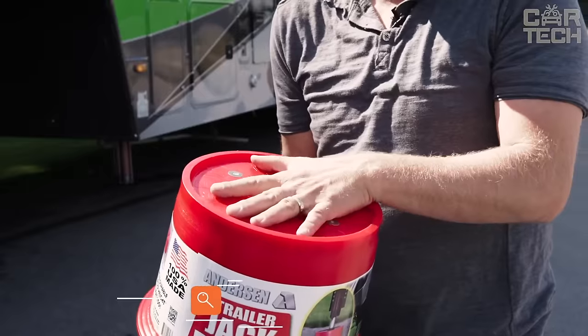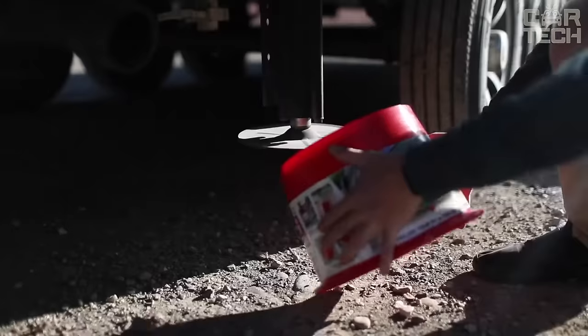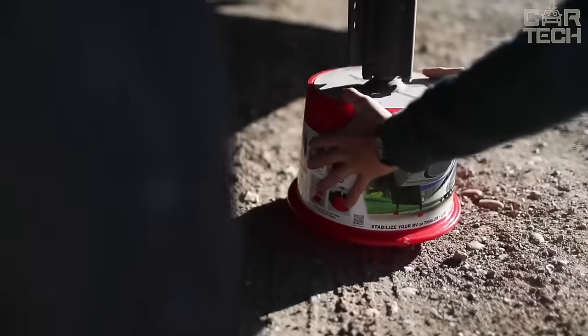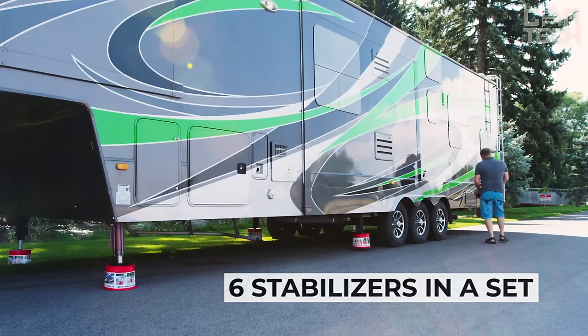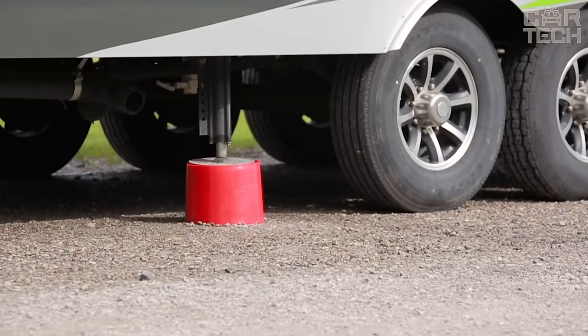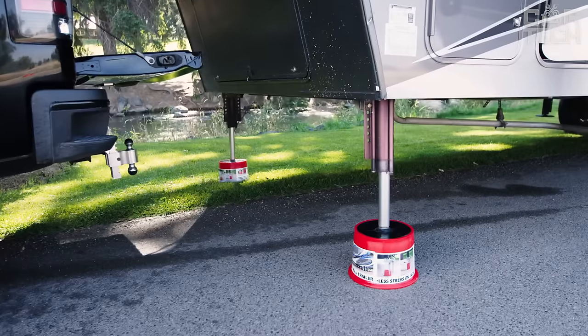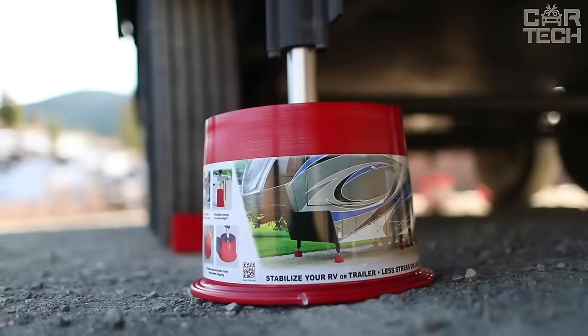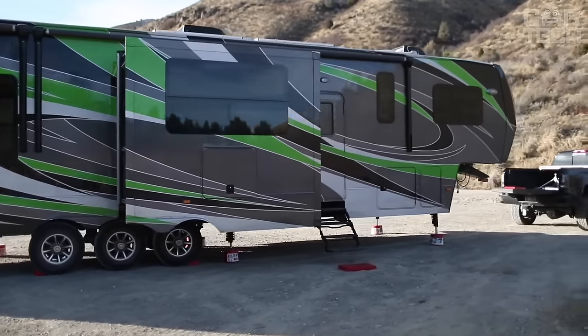Anderson stabilizers consist of blocks that are attached to the supports of the RV. They dampen almost all unwanted sway of parked motorhomes and trailers, which reduces the load on your trailer. The set includes 6 Anderson stabilizers, enough for a typical two-axle trailer. They attach very simply through a magnetic connection. In addition to the stabilizers themselves, there is another useful accessory — a step, which is a mini-step that attaches to the draw bar from below.